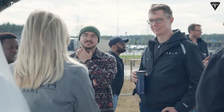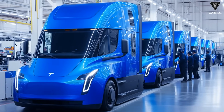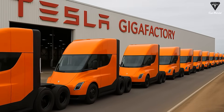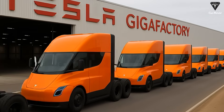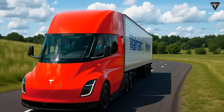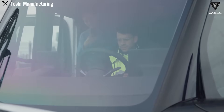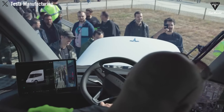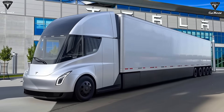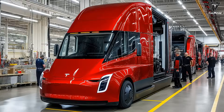Tesla has also increased the payload capacity. The Semi is now better equipped to carry heavier cargo per trip, a critical metric for fleets looking to maximize operational efficiency. At the same time, the truck's curb weight has been reduced, likely thanks to the use of Tesla's next-generation 4680 battery cells, which offer high energy density while trimming unnecessary mass. The combination of aerodynamic efficiency and advanced battery tech reduces overall energy consumption, making the Semi a compelling alternative to traditional diesel trucks, which burn far more fuel and generate far more emissions.